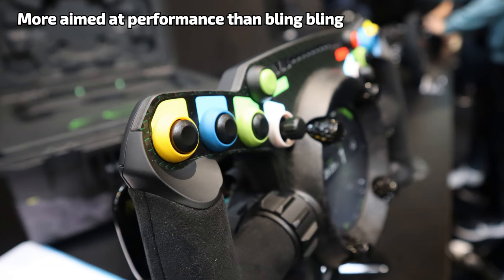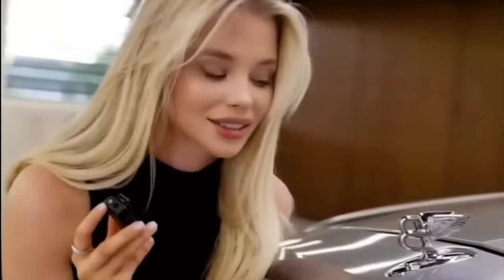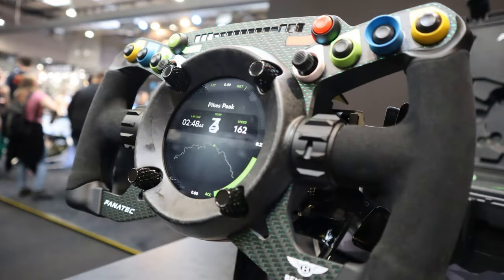Sure, the steering wheel is a product of actual motorsport, but I expected a bit less motorsport and a bit more refinement. With a price of 2000 euros, it's safe to say that the price is in line with Bentley merchandise and absolutely out of reach for me doing a review about it.